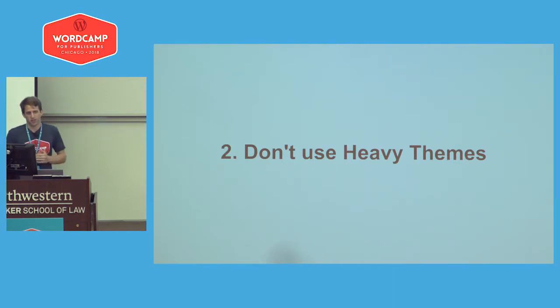The same thing goes for themes. I've seen themes that will load 10, 15, 20 CSS files. You can easily go to WebPageTest, activate and deactivate your theme, and see what's happening — get a good feel for what's working well and what isn't.